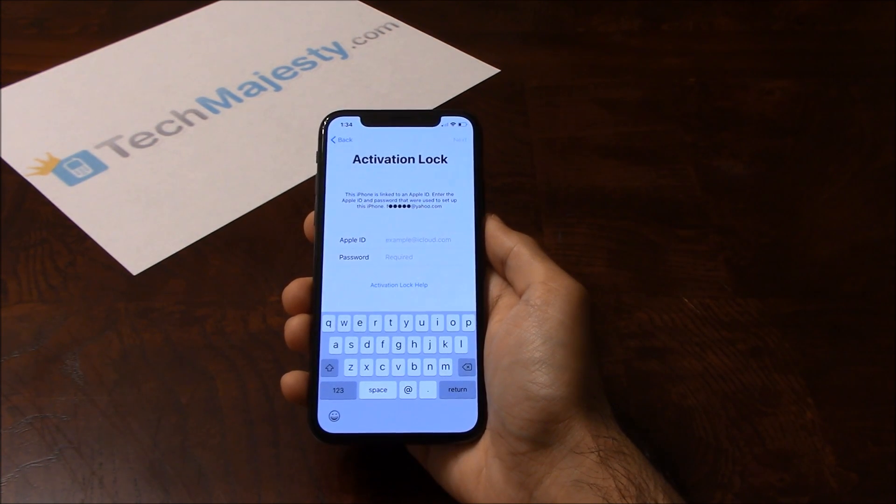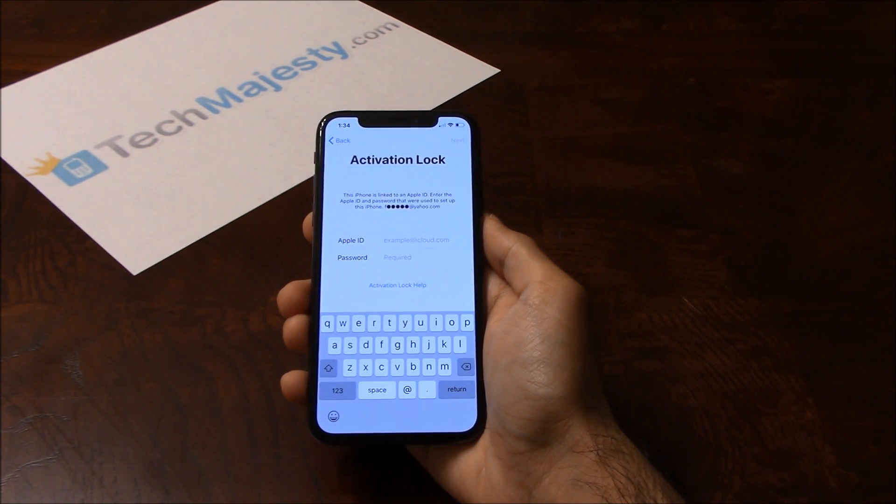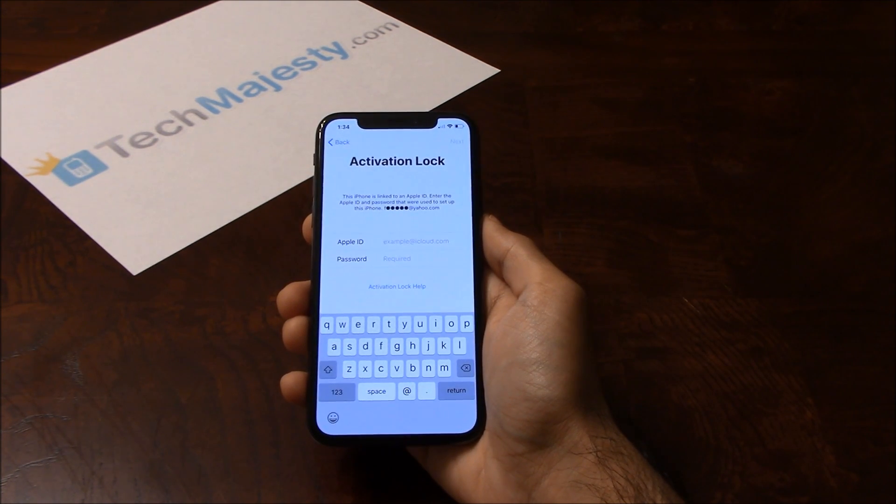It's a very simple process to get this done. Step 1 is to order the service. Step 2, we process the iCloud unlock. Step 3, once we are done with the processing, we will mail you a document to take to the Apple store to have the iCloud officially removed. Wait for the document to arrive, which will take two business days. Once it arrives, simply go to any Apple store, show them the document, and they will permanently remove the iCloud lock within 5 minutes.